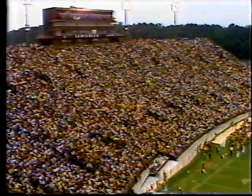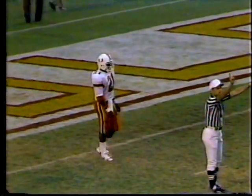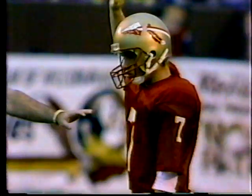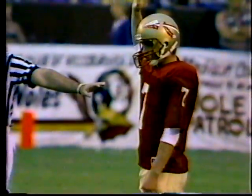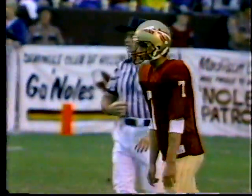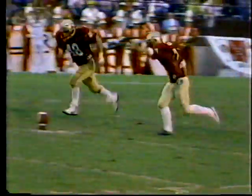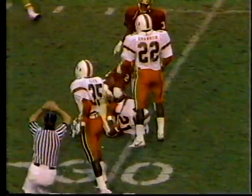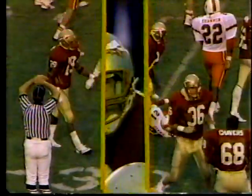Thirty-eight points in the first half — contrast greatly to last year's game between these two, when only three field goals were kicked by Florida State, who led at the half nine nothing. Barry Barco kicking off for FSU. J.C. Penney one yard deep has a hole and some blockers, and trips down at the twenty-nine yard line.